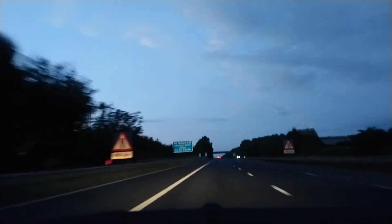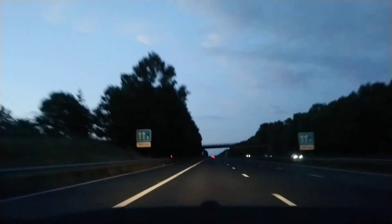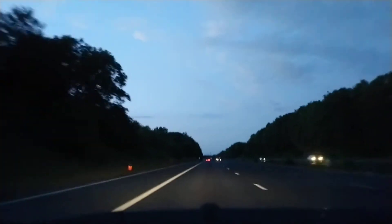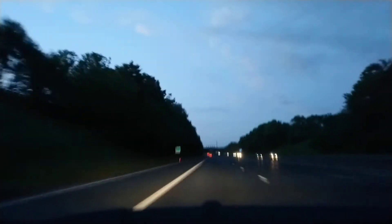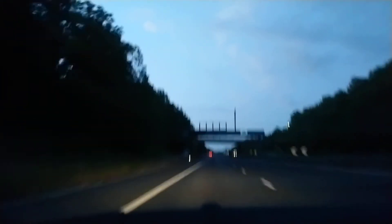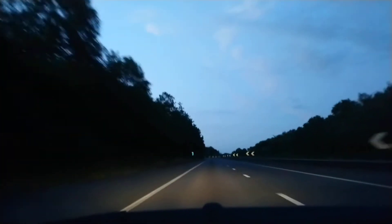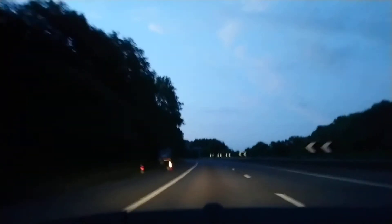We are approaching the end of the M69. The three-lane road is about to drop to a two-lane road, and then we're going to go around the corner and the streetlights will start again. Technically this bit of road is called the A46 again.